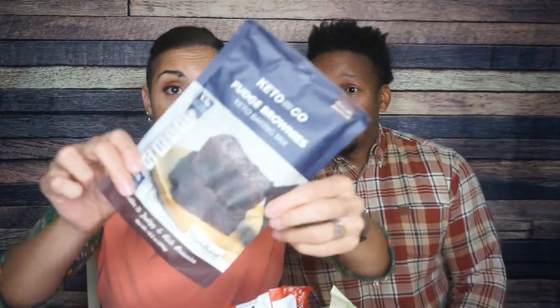The first product is Keto and Co Brownies. Normally we make these and try them, but we didn't have the time today. I can tell you I've already had these — these are my favorite brownie mix. They are so good. If brownies are something you really want on your keto journey, tier one, would buy.